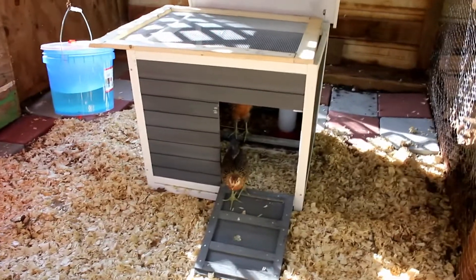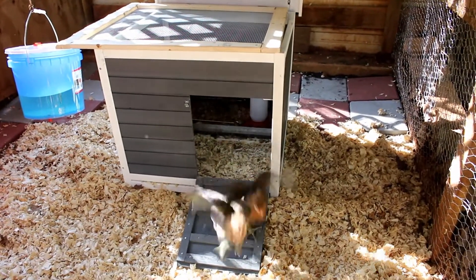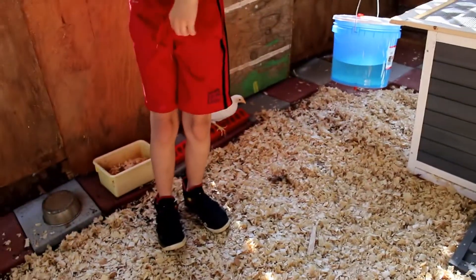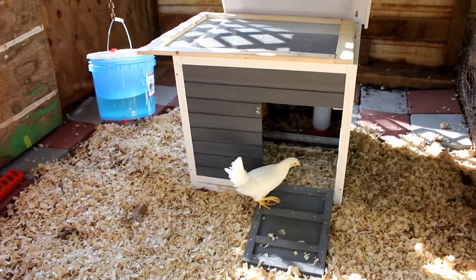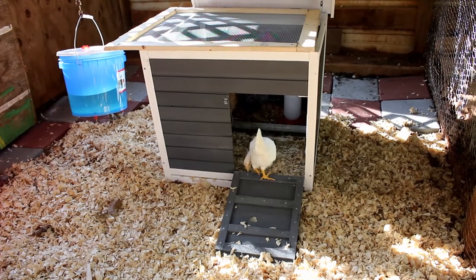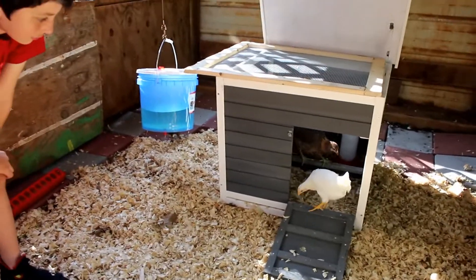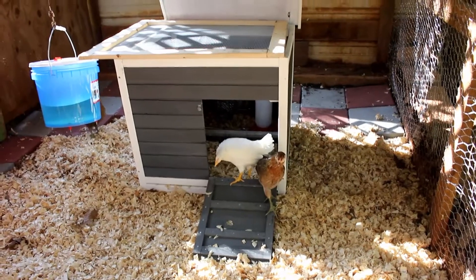Hey Amelia! Did they go back in? See, it's like people — sometimes they just want to stay in the box, right? Come on, come explore!